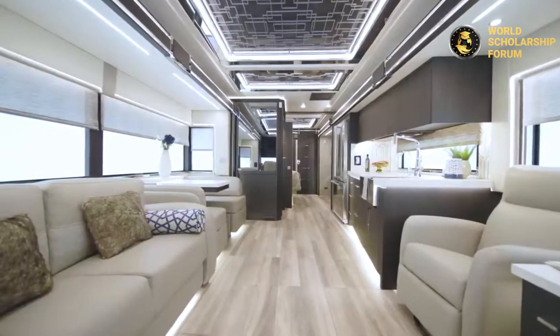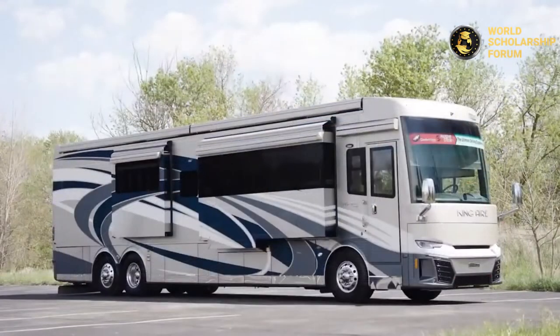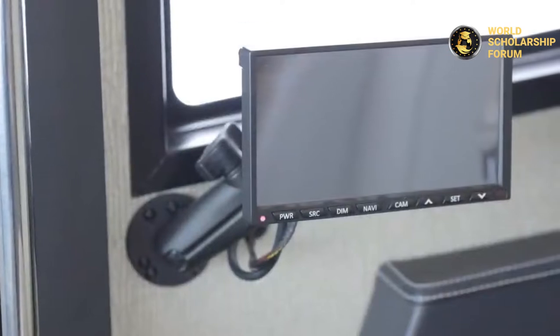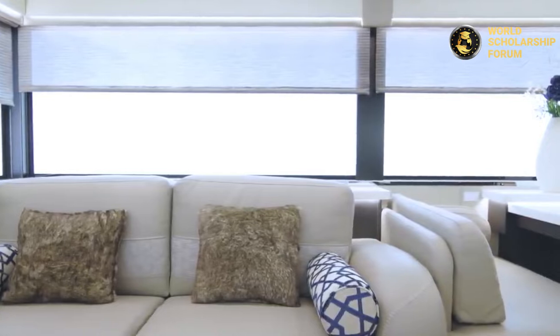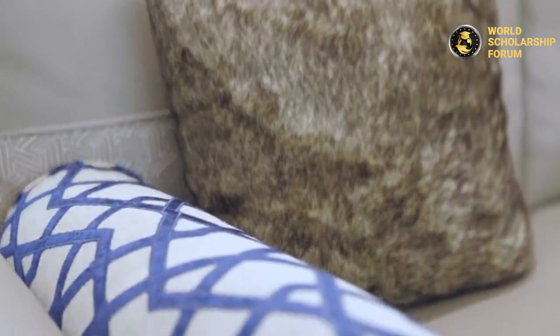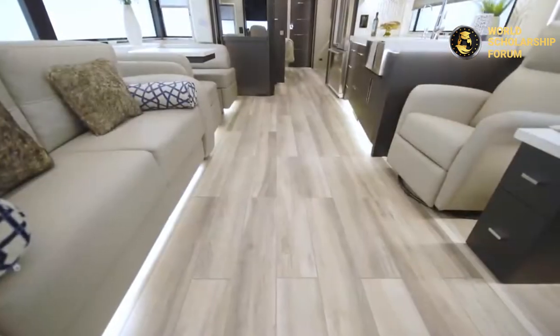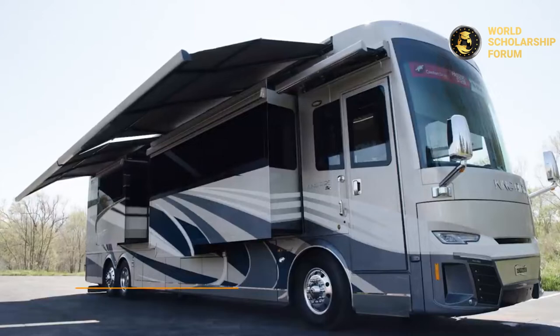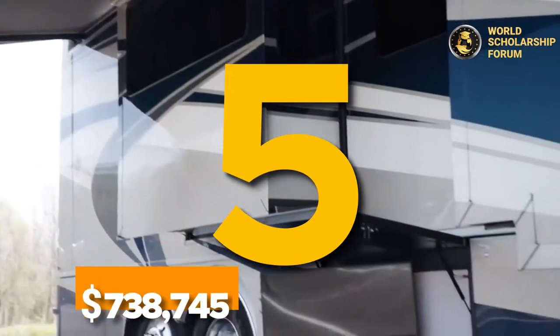Number six: Numar King Air. Right after the Monaco Dynasty 45P is the luxurious Numar King Air, equipped with a 600 horsepower Cummins ISX turbo engine. It has an automatic entrance door with an impressive navigation system to help you find travel routes, a well-equipped kitchen and entertainment center, massive storage space, and a shower and toilet. At the back is a bedroom with a king-sized bed and a comfortable lounge. This RV is sold for $738,745.